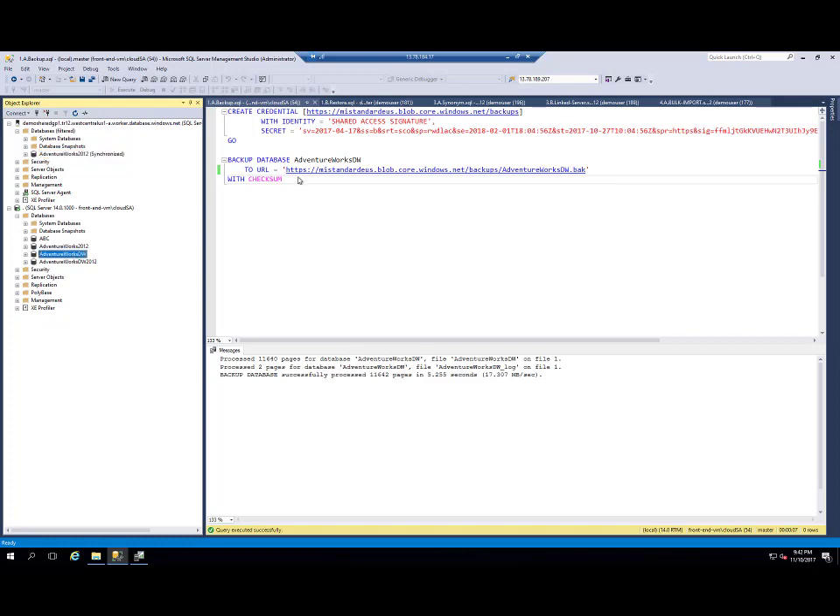We support backup to Azure Blob Storage URL. So first, I need to connect to my SQL Server on VM, create a credential pointing to the URL of my Azure Blob Storage with a shared access signature. Then I created a backup of the AdventureWorks Data Warehouse database to this URL. This backup is already finished, so now I have a backup of my database on Azure Blob Storage.